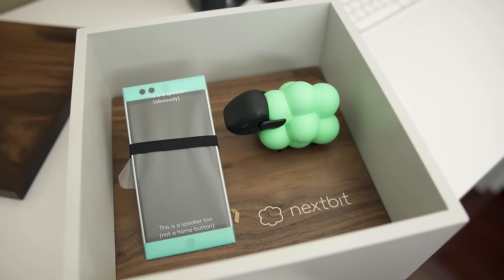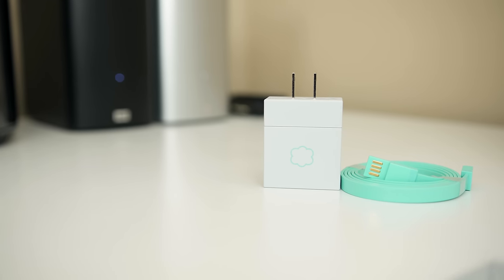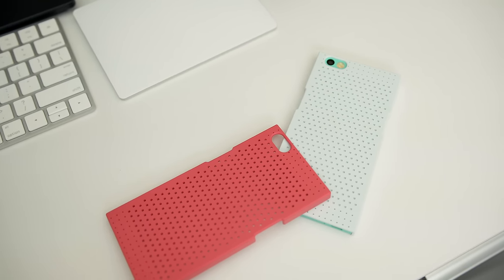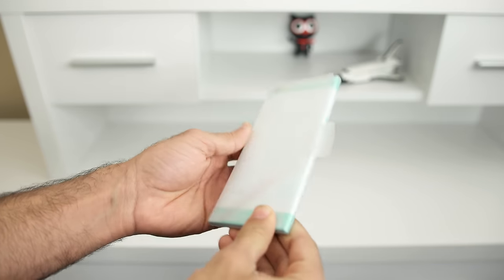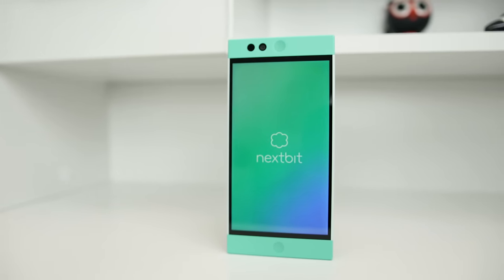The phone doesn't use aluminum or steel in its construction — it's an entirely different approach to building a smartphone. Further inside the box you'll find the charger and two cases for the Robin, which look and feel really cool. The most important part is obviously the phone. Spec-wise, it's packed, starting off with a 5.2-inch 1080p IPS LCD panel on the front, and when I first booted it up it looked outstanding — colors are vibrant, bright, and very accurate.